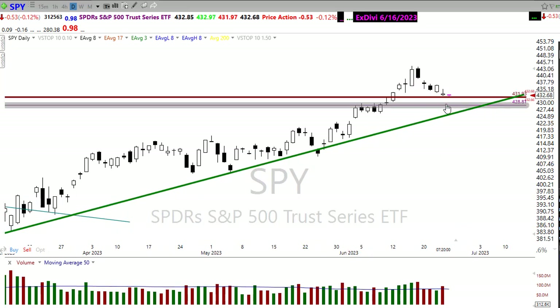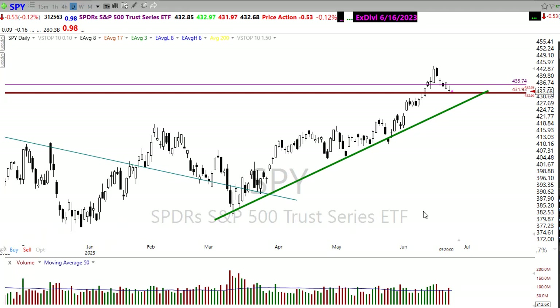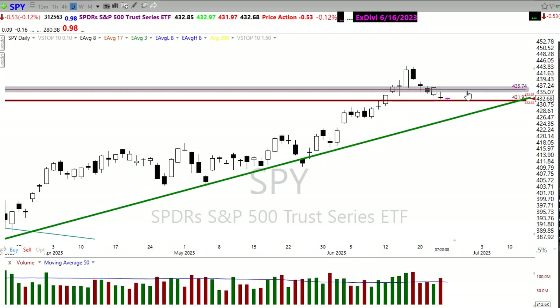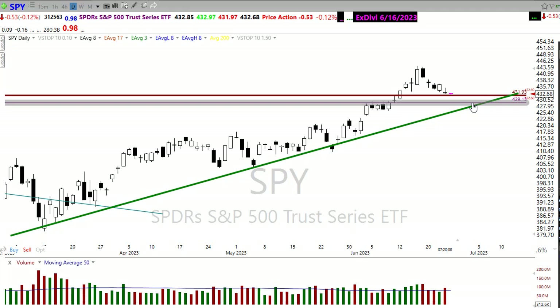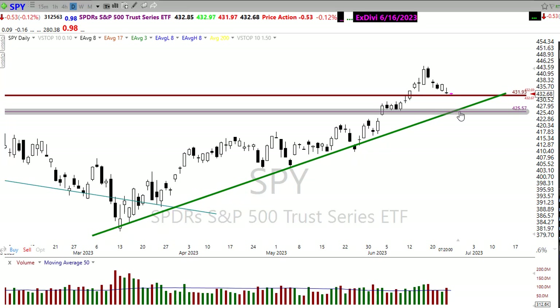If the bulls do find inspiration, I would suggest maybe a push right up into that area right there — notice how we tie several candles together right through that area. That would be the first upside opportunity. If we can push through that, maybe we push up here where we gapped lower and test these wick highs. If the bears find inspiration, maybe we push down and test this price support, and if that doesn't hold, then we push down and test the trend in the chart.